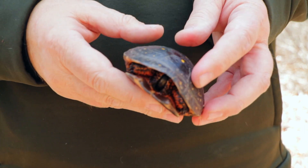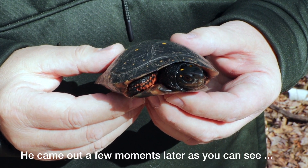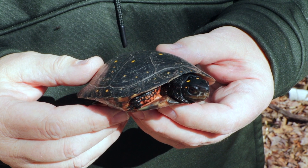Of course he's inside his shell at the moment, but if he came out we would see that he would have brown eyes and a dark area under the chin, and also a much thicker, longer tail than you would find in a female.